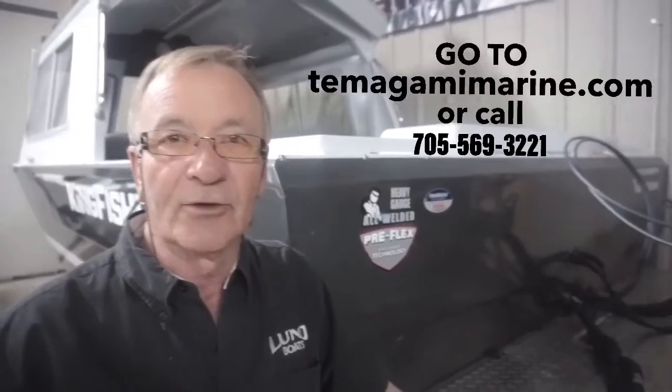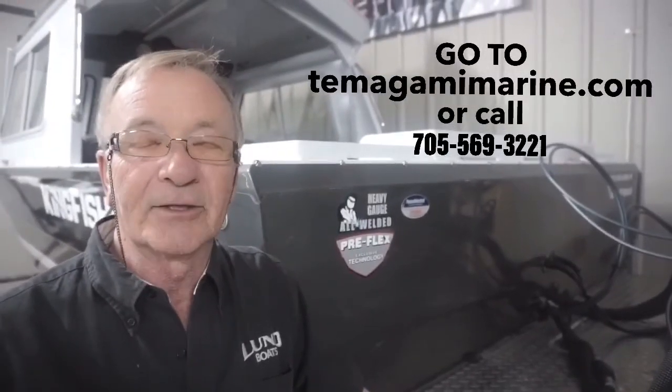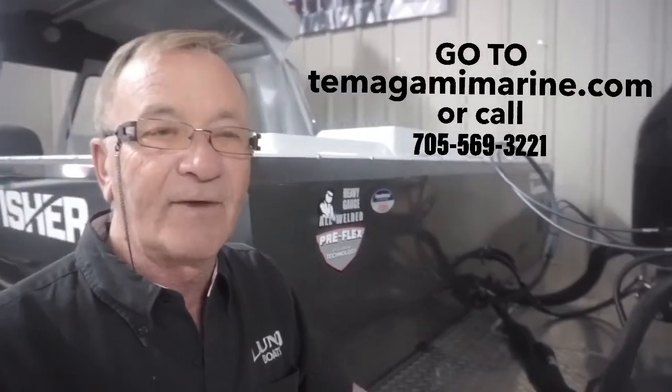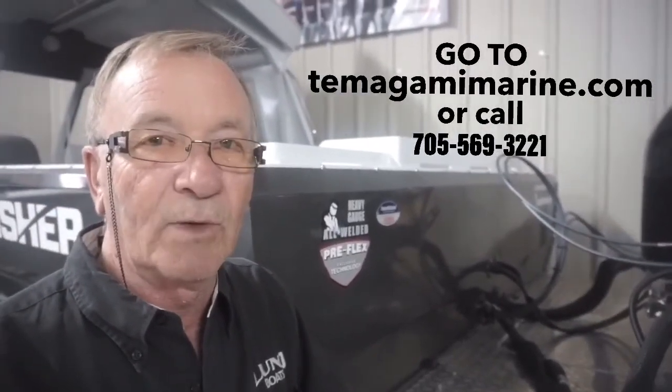If you need more information, please don't hesitate to contact us on our website at tomogamymarine.com or by calling us at 705-569-3221. Thank you.